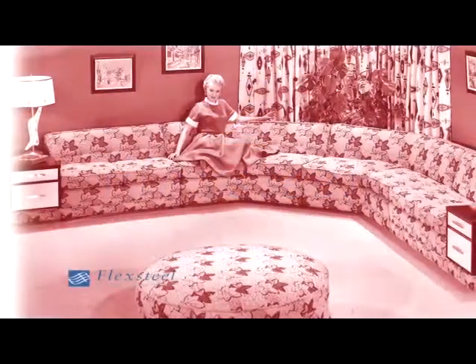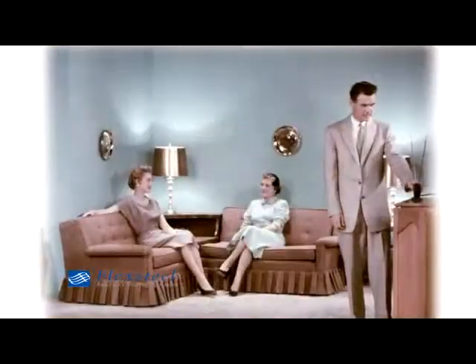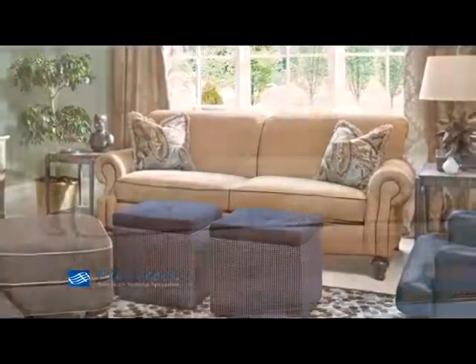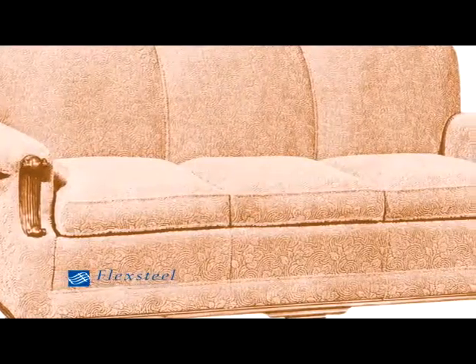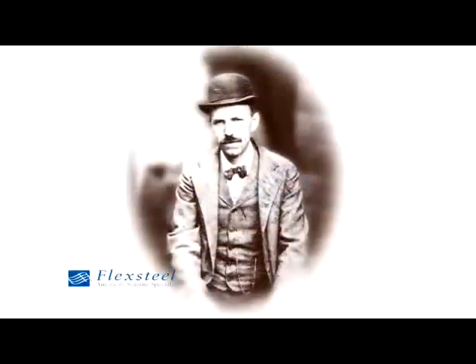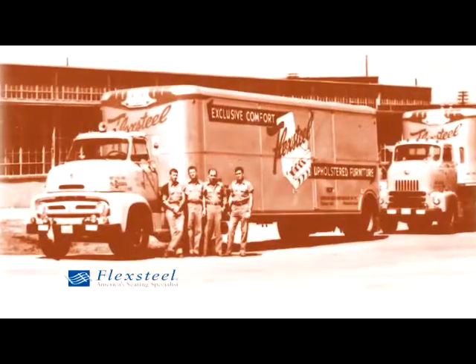If anyone was searching for a classic American business success story, they'd certainly have to consider FlexSteel Furniture. With entrepreneurial vision, bold leadership, and good old-fashioned hard work, FlexSteel has become known as America's Seating Specialist, the creator of quality upholstered furniture for more than a century. Founded in 1893, FlexSteel Industries is one of America's oldest upholstered furniture manufacturers.